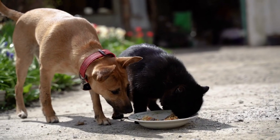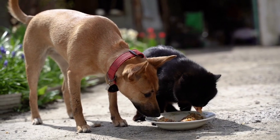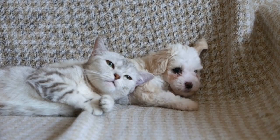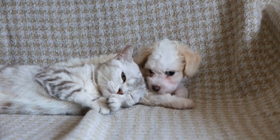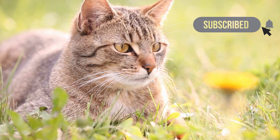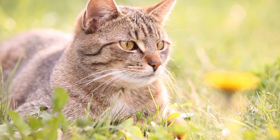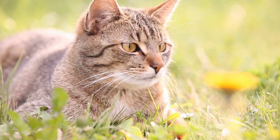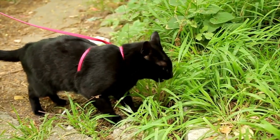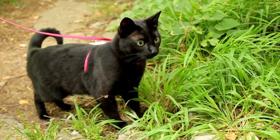Treat other pets. If you have other pets, it's important to treat them for fleas as well, as fleas can easily spread from one pet to another. Be aware of flea hotspots. Fleas tend to thrive in warm, humid environments. If you live in an area with a high flea population or if your cat spends time in areas with tall grass or dense foliage, they may be at a higher risk for flea infestations.